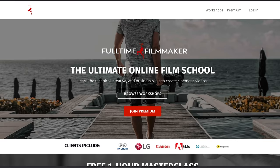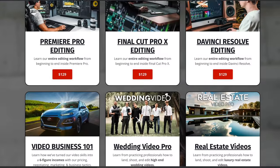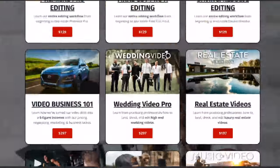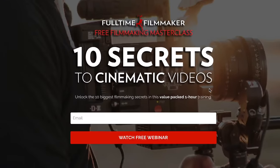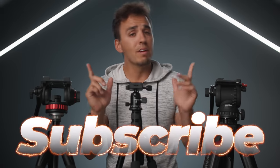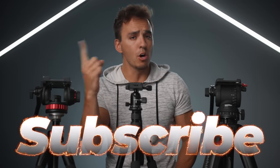Even though we love talking about gear on this channel, I always say that it's not as important as the skills behind the gear. So make sure to check out Full-Time Filmmaker, the ultimate online film school where we have over 500 tutorials to help you improve your filmmaking abilities, or you can check out our free one-hour filmmaking training on the website as well. But that's it for this video — thanks for watching, don't forget to subscribe for more content just like this, and if you have any further questions please let me know.